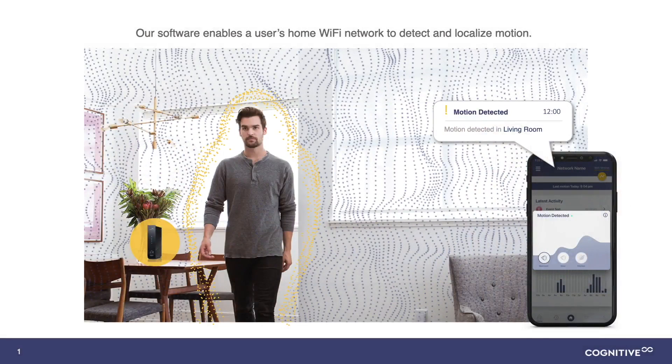Wi-Fi motion turns Wi-Fi devices into motion sensors just using software. What Cognitive does is provide software that is implemented on access points or residential gateways, and we leverage the Wi-Fi connected devices in your home and turn those into motion sensors. We can then understand when and where the location of that motion is happening.